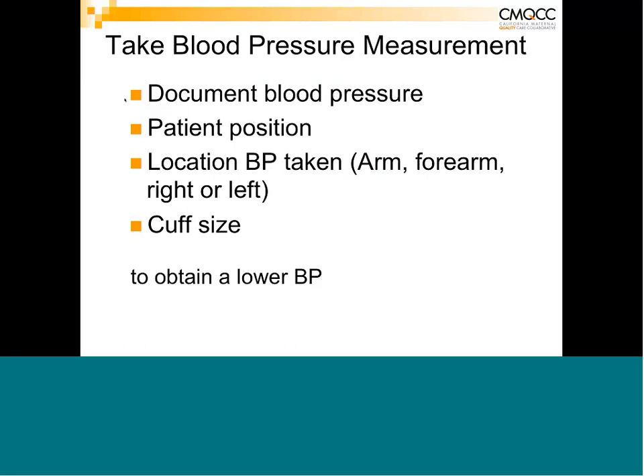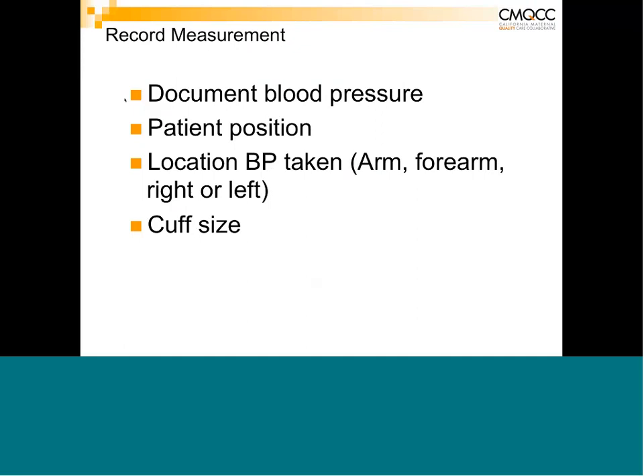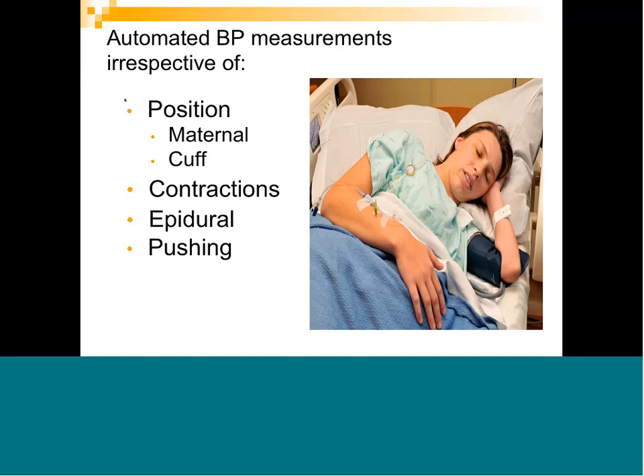Document not only the blood pressure but the position, which arm was used, and cuff size. If an automated device is set to auto-cycle every 15 or 30 minutes, it will trigger regardless of patient position — and if you're not in the room, it won't matter whether the patient is having contractions, receiving an epidural, or turned on her side with the cuff below heart level. For patients with severe range blood pressures, be at the bedside when pressures are taken to ensure correct position, proper cuff placement, and minimal activity in the room.